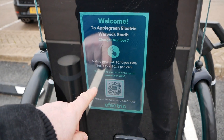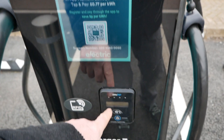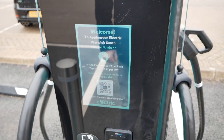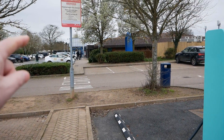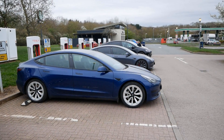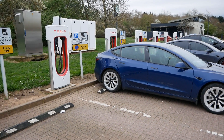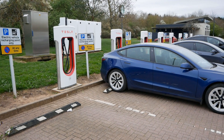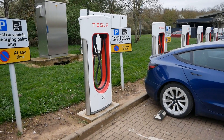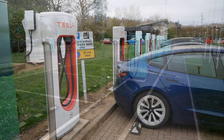The current pricing on the Apple Green network is 77 pence per kilowatt hour with tap to pay, but if you use their app you get a discount down to 72 pence. The GridServe network over there is currently 79 pence per kilowatt hour. The Tesla network is by far the cheapest — I don't know the exact current pricing as it fluctuates and my car doesn't display it, but typically it's been around 42p up to about 50p for Tesla drivers.